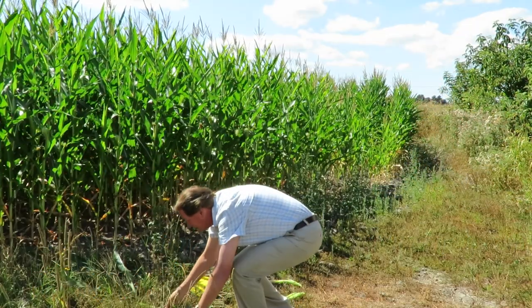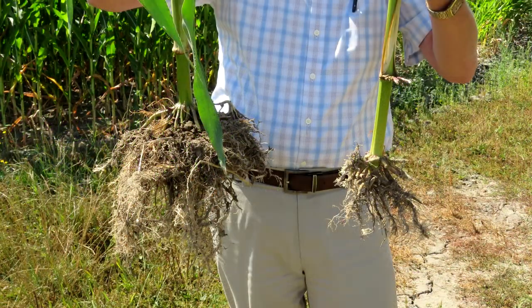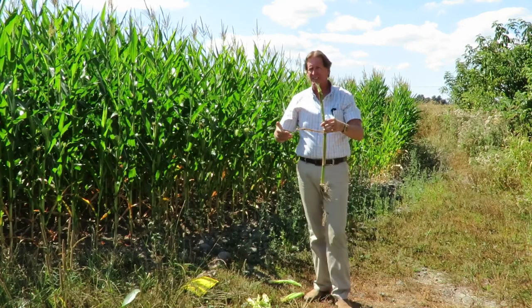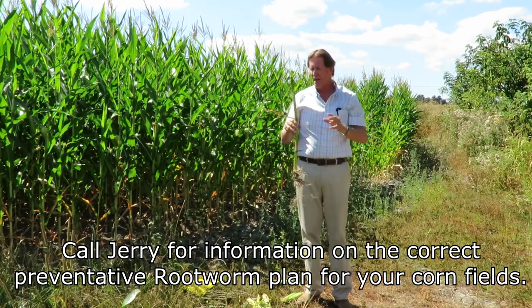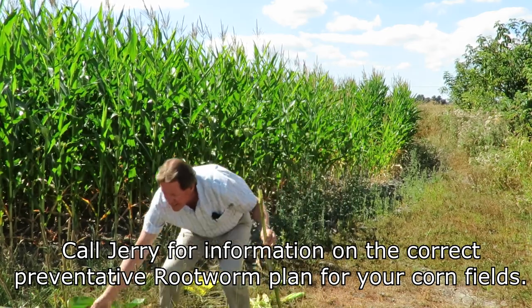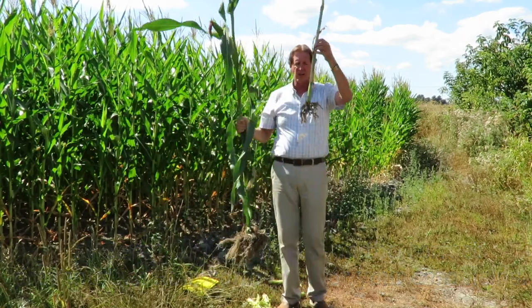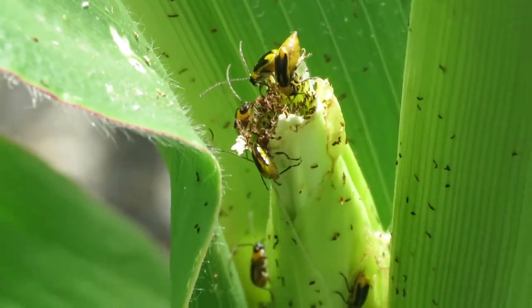I'm going to show you this stalk here — a comparison between a healthy plant and one that's been eaten away — and you can see the difference in root mass. That's the biggest damage, and once it happens in your cornfield there's not a lot we can do. We have to take preventive measures next spring before planting, using different insecticides, Bt corn, and other options. Come talk to us — we've got good programs lined up because we want to see as many fields as possible with really nice healthy roots.